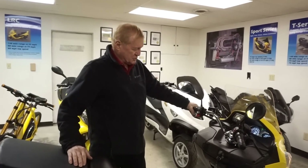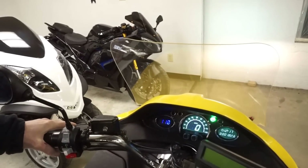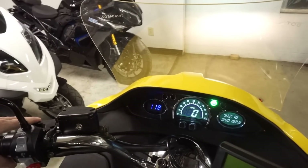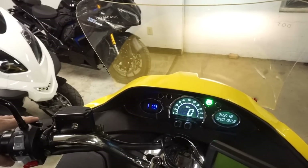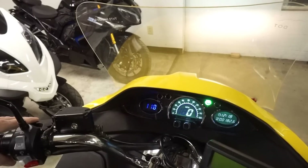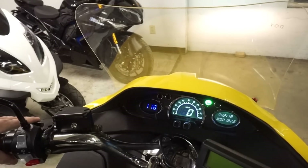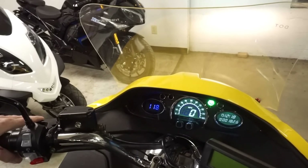If you take a look at the instrument panel, you'll see that it's all digital. We have the voltmeter on the left — this is a 120-volt when fully charged bike. Speedometer in the middle; these are available in kilometers per hour or miles per hour. On the far right, this is not a clock — this is an elapsed time clock so that you can track how long you've been driving to help you estimate your mileage. Your odometer is below that.